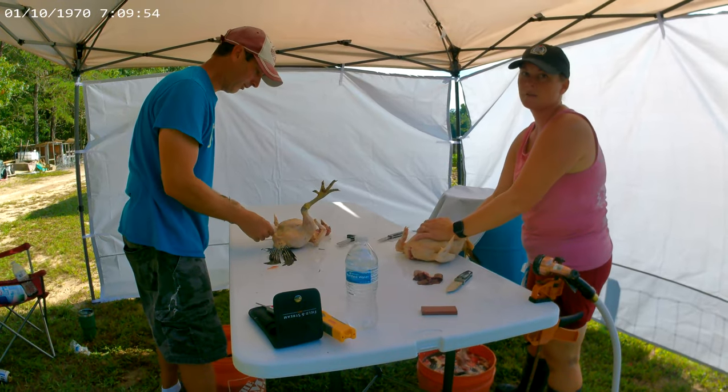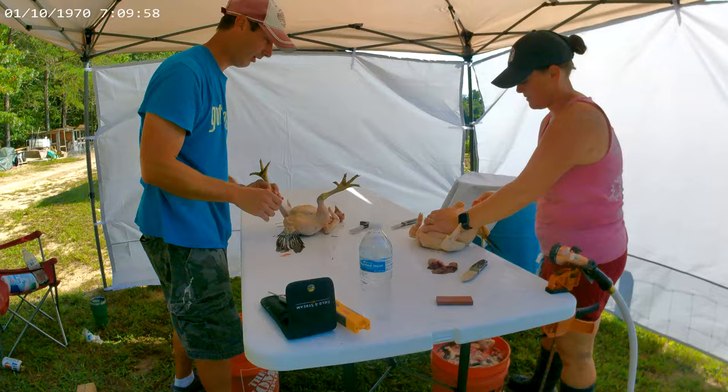Hey guys, hopefully everybody's having a good weekend. This is Alex and Amy and we are harvesting our chickens today.